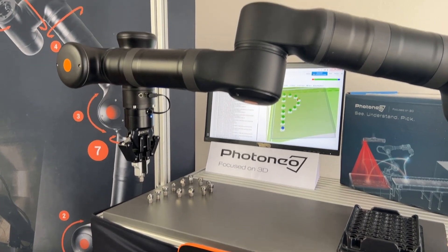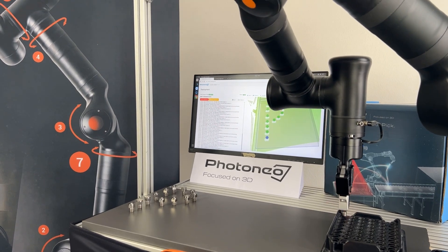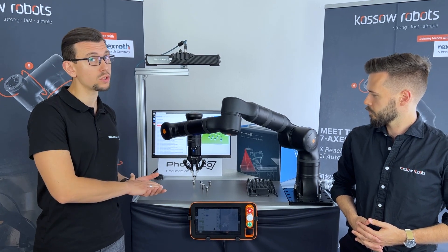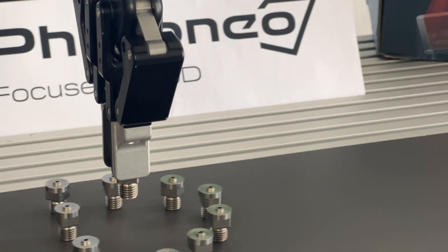When we are localizing very shiny parts, we get the position and orientation of the object in space and send it to the robotic controller, so the robot can pick the object and place it accordingly.